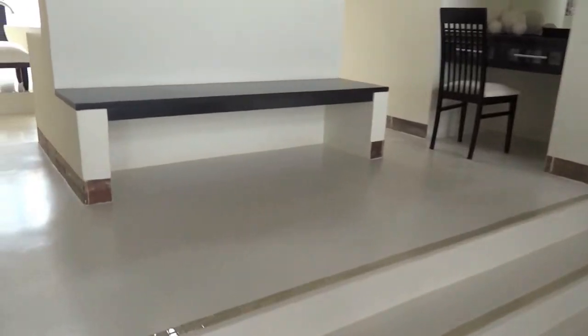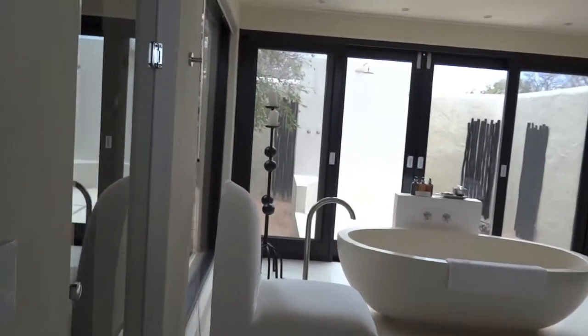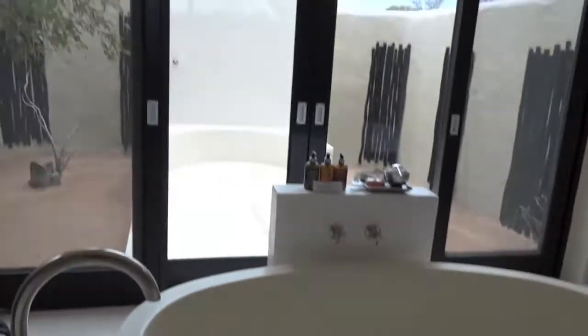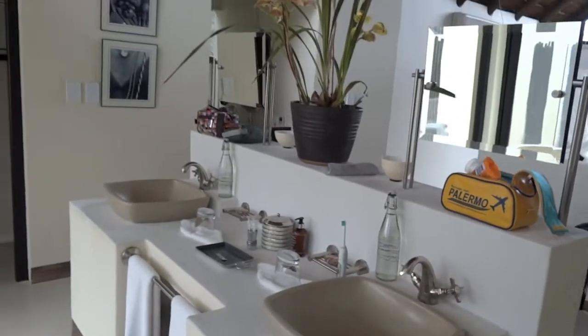I will proceed up here to our bathroom area. You can see it's open as well, although very private, where we have this gorgeous bathtub. We also have a beautiful outdoor shower, an indoor shower, and these matching sinks for two.